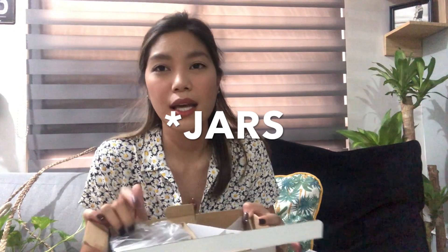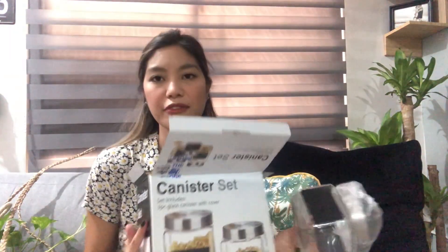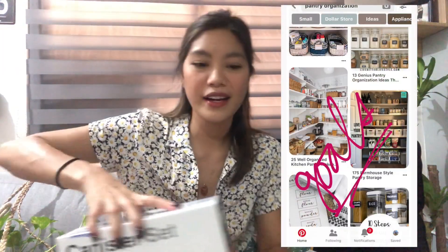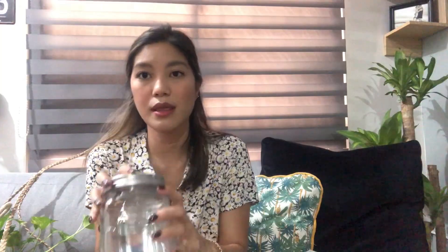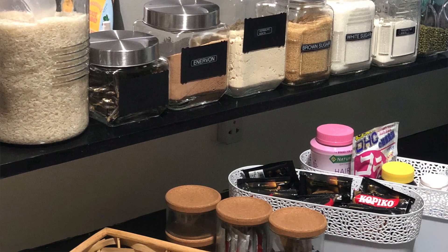We were planning to go to Divisoria on the weekend and I was going to get all these bottles from there, but when I was looking around the price was actually fine so I got them here. Look how cool — you can put a label on them and they come in three different sizes. I also got another set of three pieces, same size, for 279.75 pesos. My goal is to make my kitchen cabinets look like Pinterest where you only see bottles.